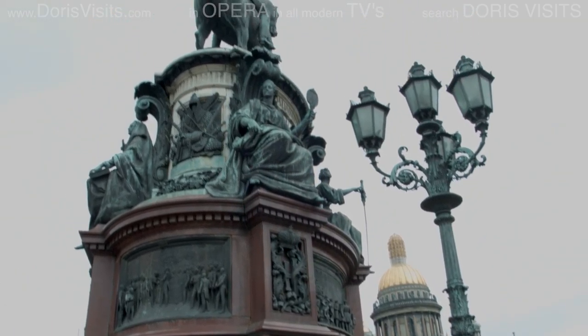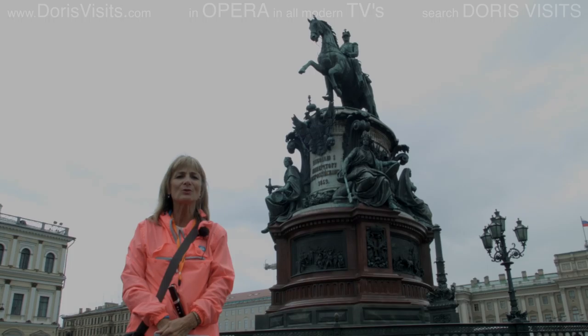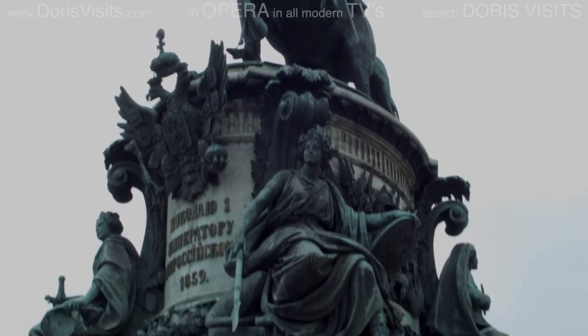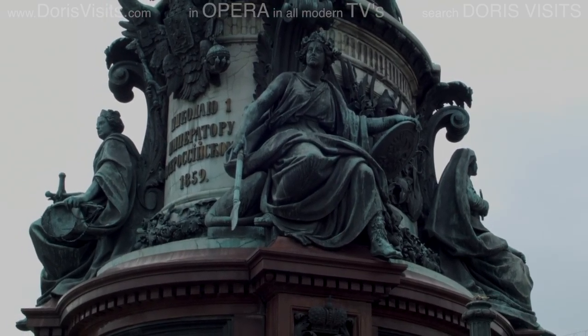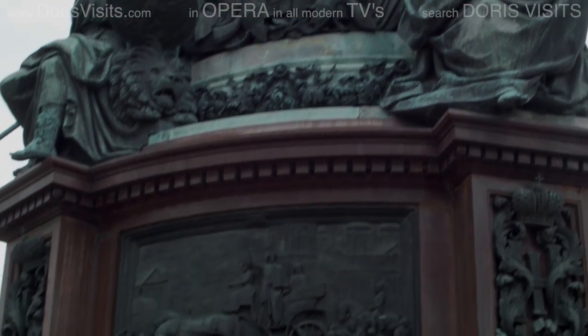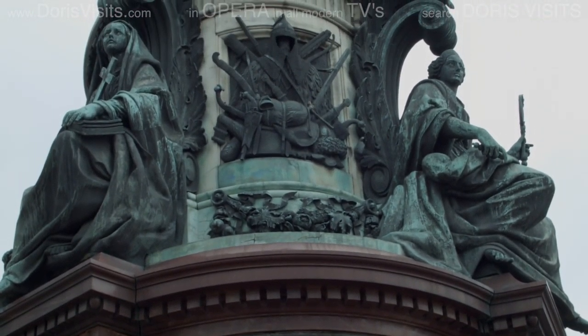This is a monument to Nicholas I. It was a technical wonder at the time because the horse is being held up by only two support points. Nicholas is surrounded by four female figures, said to be his four virtues, but they also resemble his wife and his three daughters, so it could be regarded as a family statue.